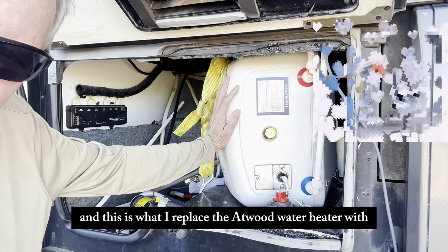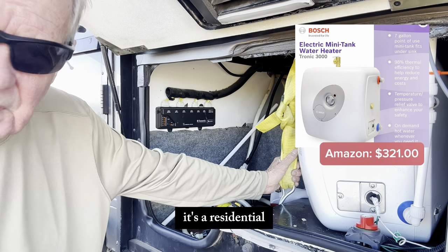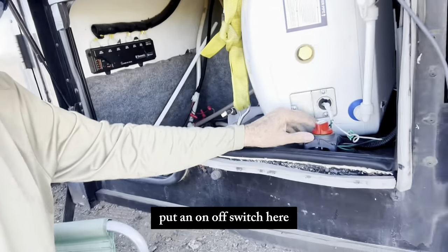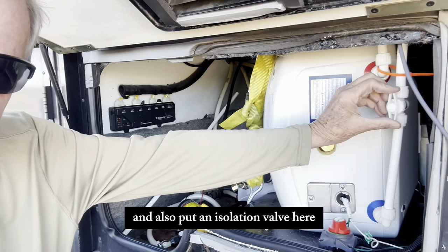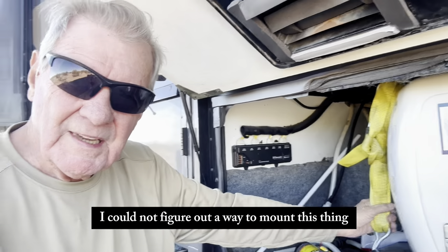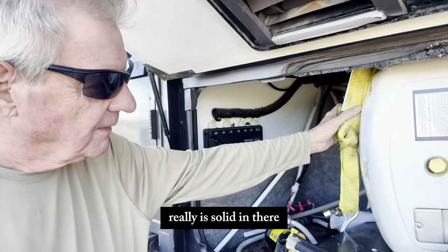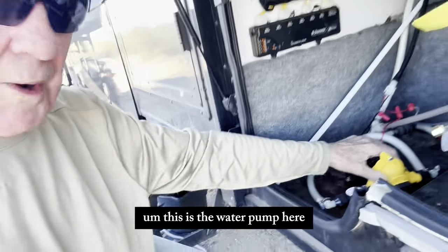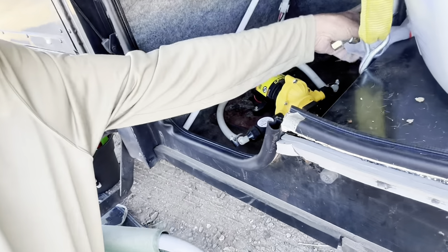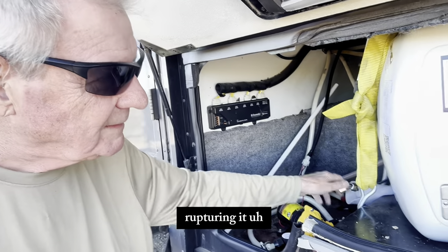This is what I replaced the Atwood water heater with — it's a Bosch seven-gallon water heater, residential, powered by 120V AC. It heats up in about 30 minutes and you get really good hot water. I put an on/off switch here and also an isolation valve here to shut the water off. I strapped it down with a ratchet strap; I couldn't figure out a way to mount it otherwise, but it's really solid in there and doesn't move. There's a 12-volt water pump here, and this is the propane gas line — I've got it capped off with good insulation to keep it from moving around and rupturing. Works out pretty well.